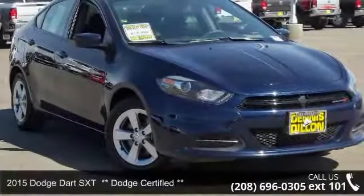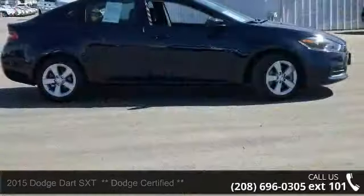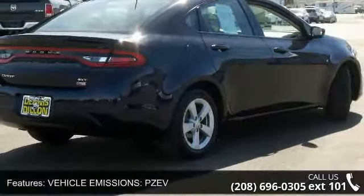Step into the 2015 Dodge Dart. If you are looking for an automobile with great features, look no further. This vehicle comes with a reliable 4-cylinder engine connected to a smooth shifting automatic transmission.